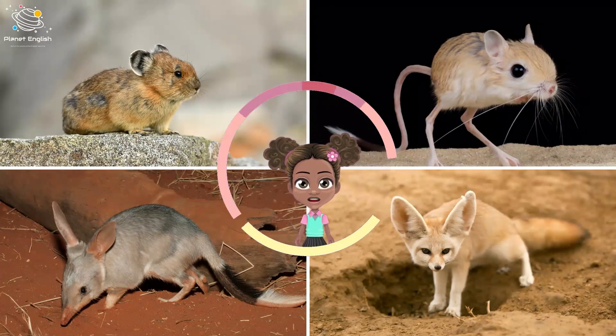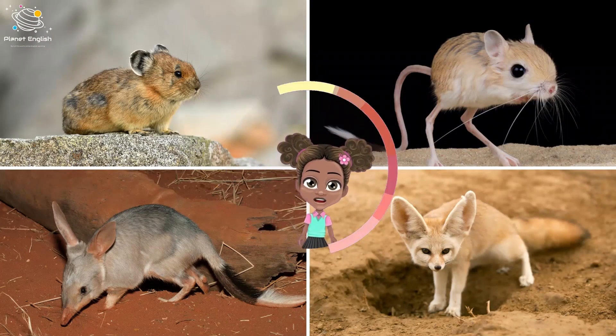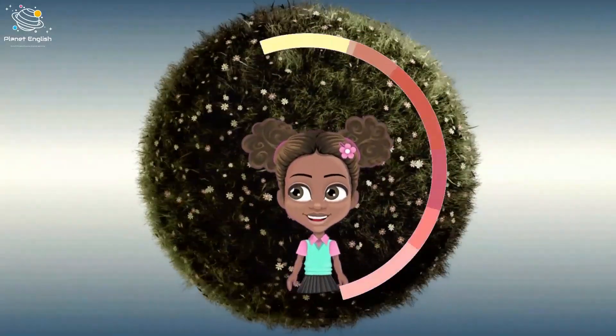Pika, jerboa, bilby, and fennec fox are some animals that live underground.